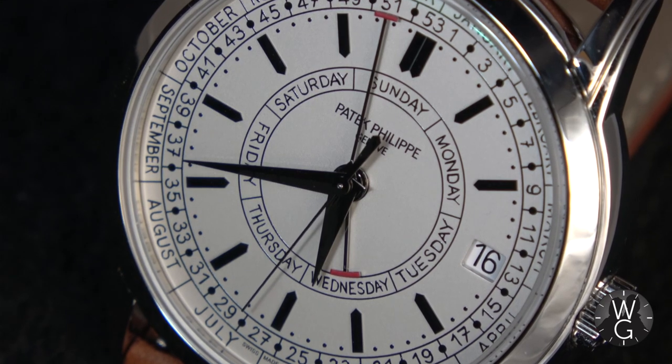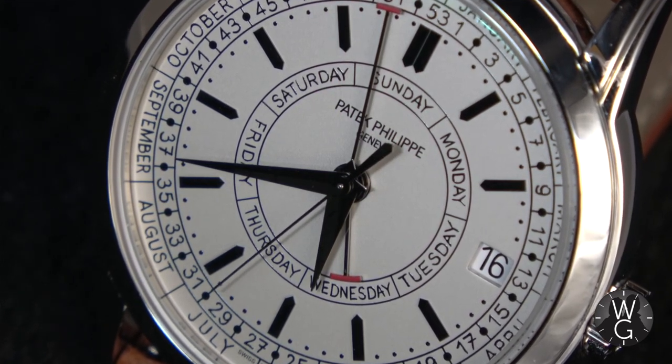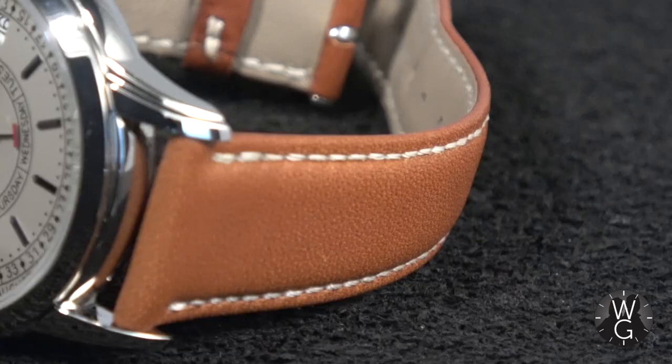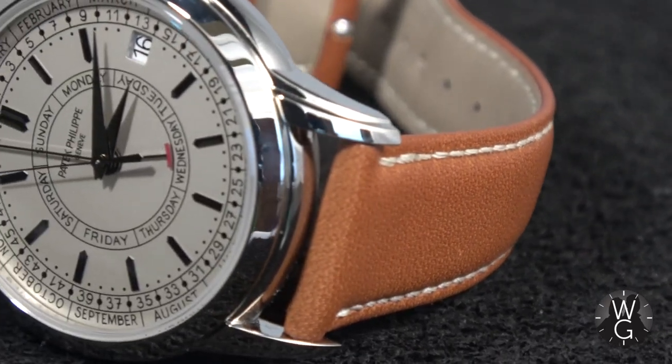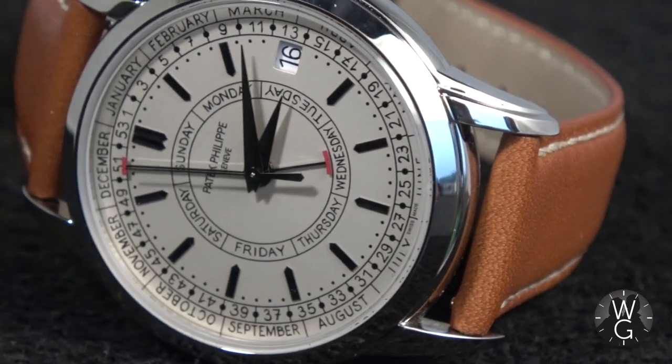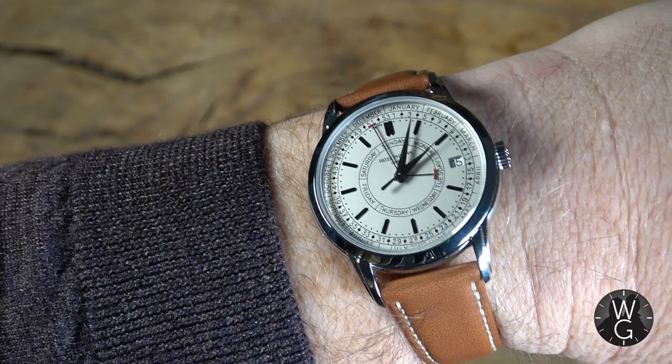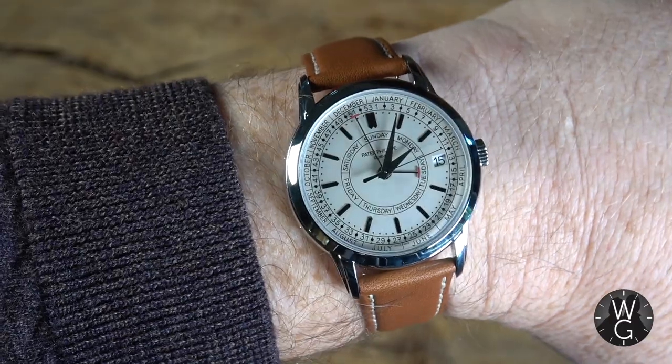Hello and welcome back to The Watch Guys. This week's watch is from my favourite watchmaker, my favourite brand, Patek Philippe. It's a new look, a new complication, and it's a steel watch, which of course makes it much harder to get hold of.